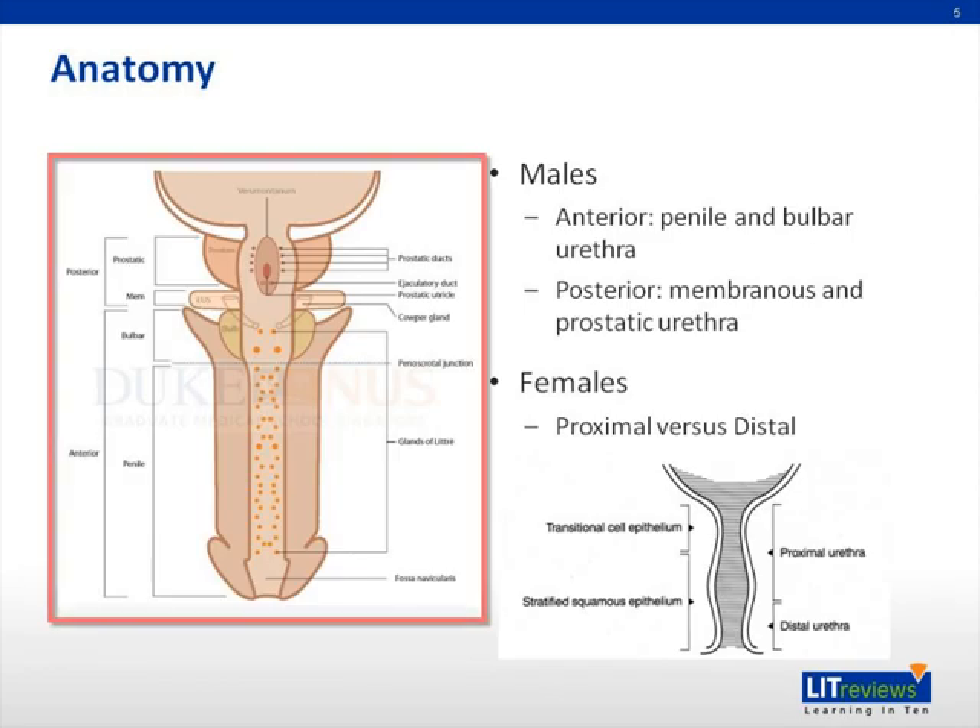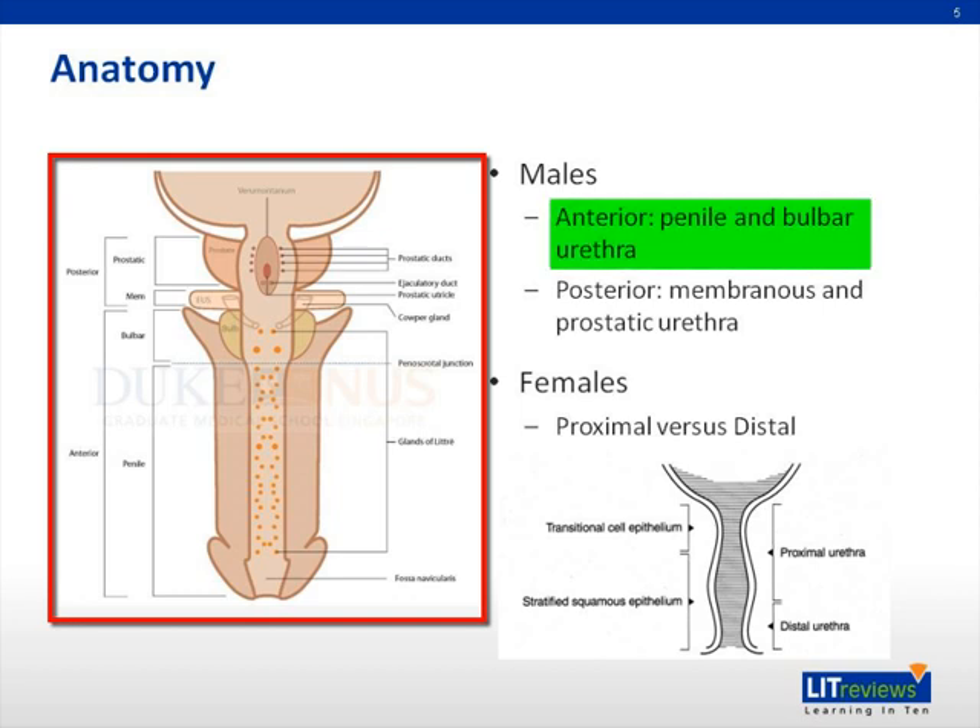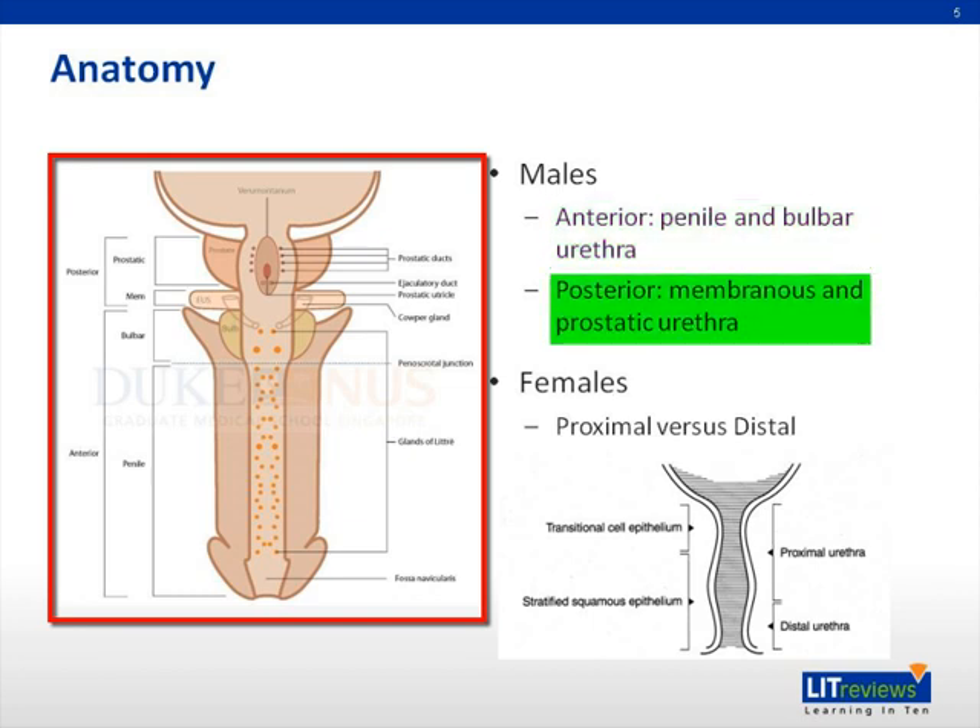So to begin, on the diagram on the left, you'll see a picture of the male anatomy broken down into anterior urethra, consisting of the penile and bulbar urethra, as well as the posterior urethra, which consists of the membranous and prostatic urethra.